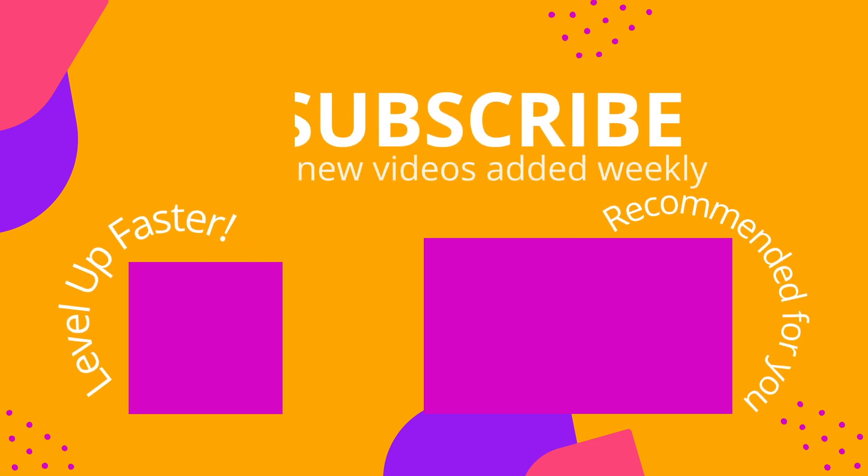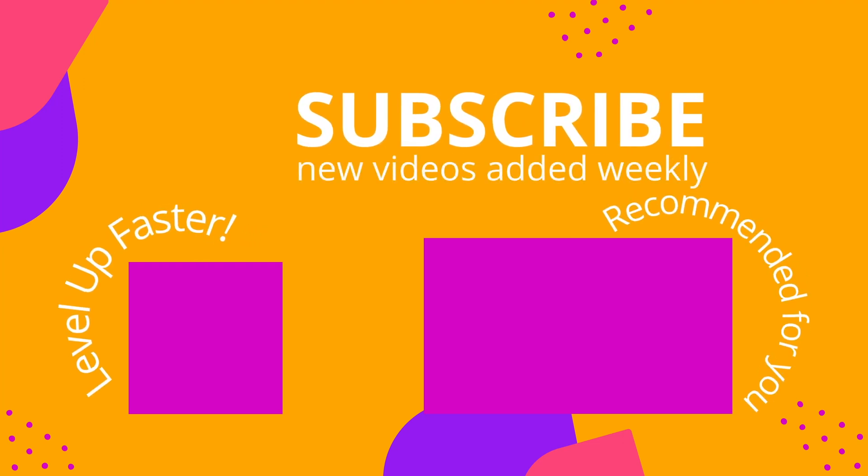I hope you did great with that quiz and found this video helpful. Be sure to hit the like button. Take care and thank you so much for watching. We invite you to subscribe to our channel and share a link with your classmates and friends in nursing school, and let us know what you found to be particularly helpful.